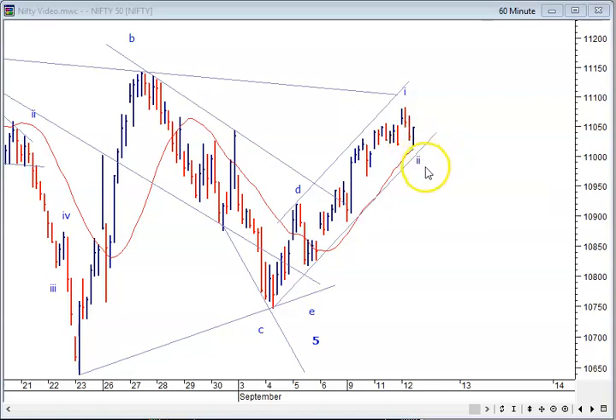If that does not hold, then you probably dip to around 10,980 or a little lower than that before we actually head higher. So that's about the range I think for the day.